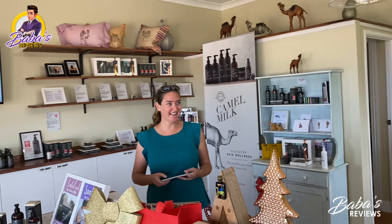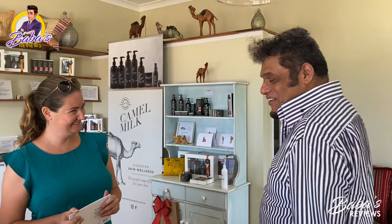Hello, how are you? Very well, thank you. Good afternoon. What's your name? My name is Emily. My name is Hussein. Nice to meet you.